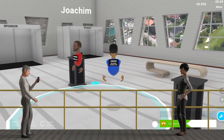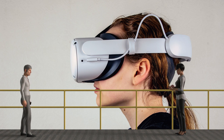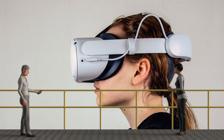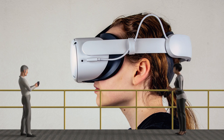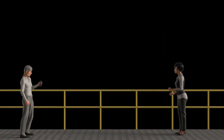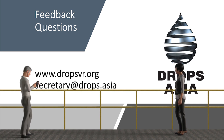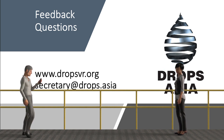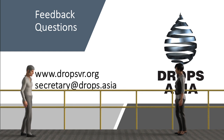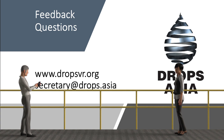You mentioned training earlier. How do I access that? You would need a VR headset for that, and gain access by contacting the Drops Asia secretary. Okay, great. Let me play around with this first and see where we take it from there. Enjoy. Please be reminded that this is a beta software and is constantly updated and improved. We greatly appreciate your feedback to make it better. Thank you.